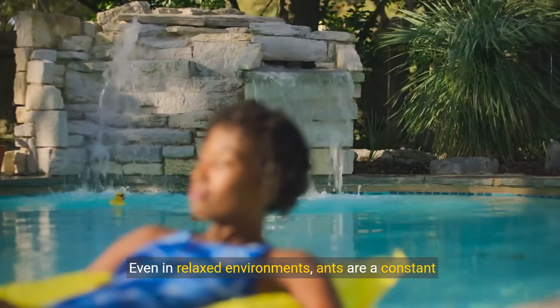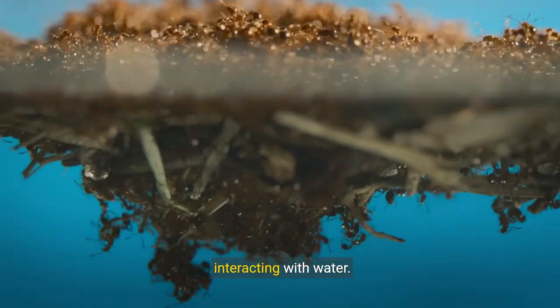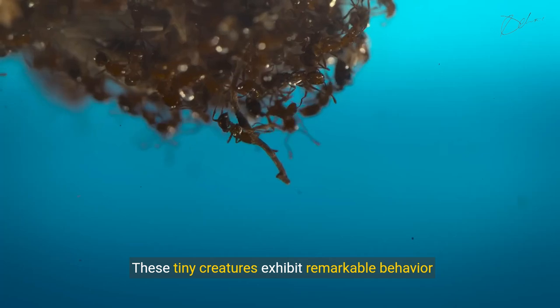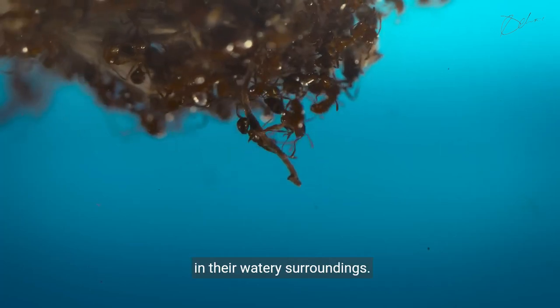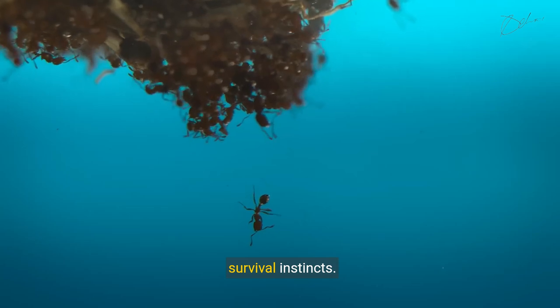Even in relaxed environments, ants are a constant presence. Close-up views reveal the intricate details of ants interacting with water. These tiny creatures exhibit remarkable behavior in their watery surroundings. Floating on the water surface, ants display their survival instincts.